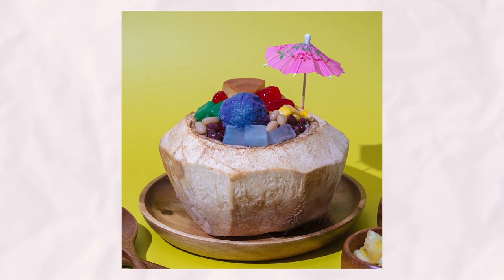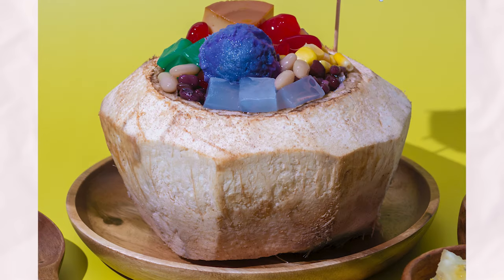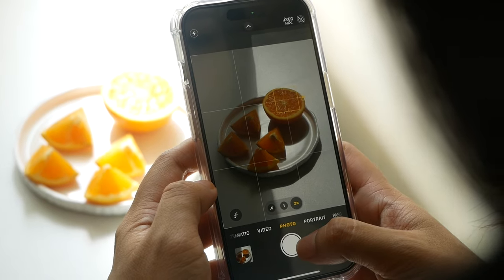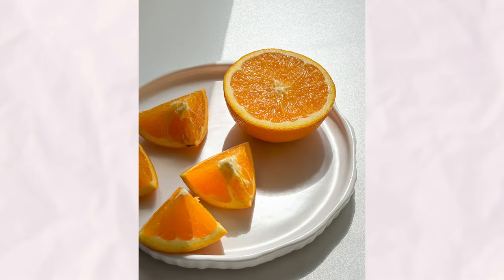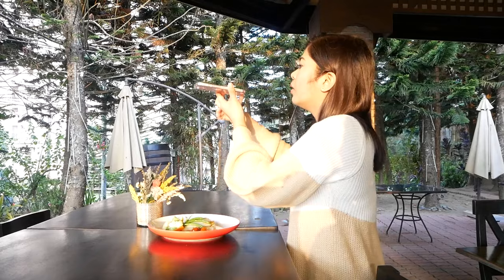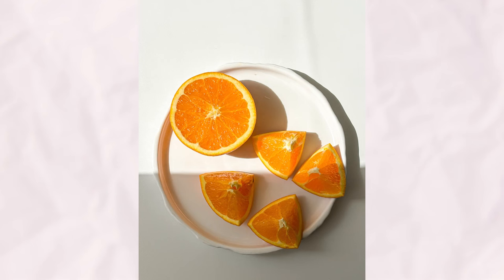For example, I used hard light to enhance the vibrancy of this summer desert, matching its lively and vibrant atmosphere. When working with hard light, it's essential to leave ample space between your subjects to allow shadows to form naturally. Additionally, consider the angle of the sunlight, as lower angles, such as in the afternoon, can result in longer shadows. By understanding how to manipulate hard light effectively, you can create compelling and dynamic photographs that captivate your audience.